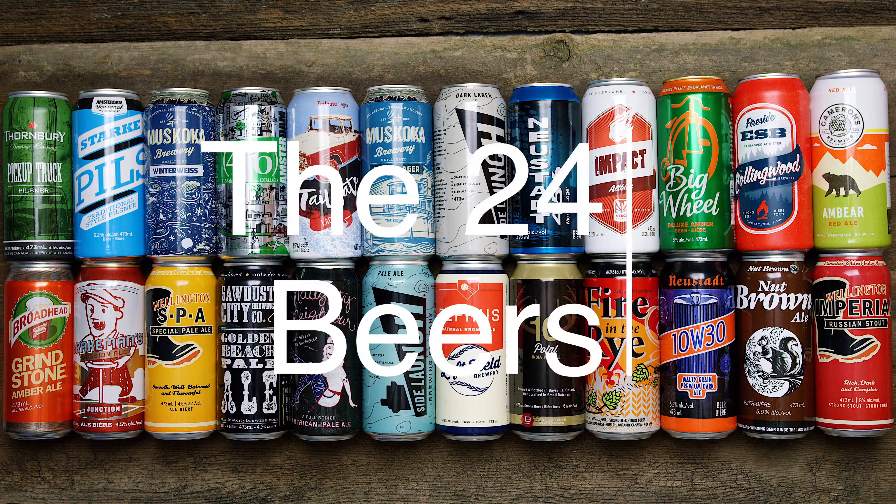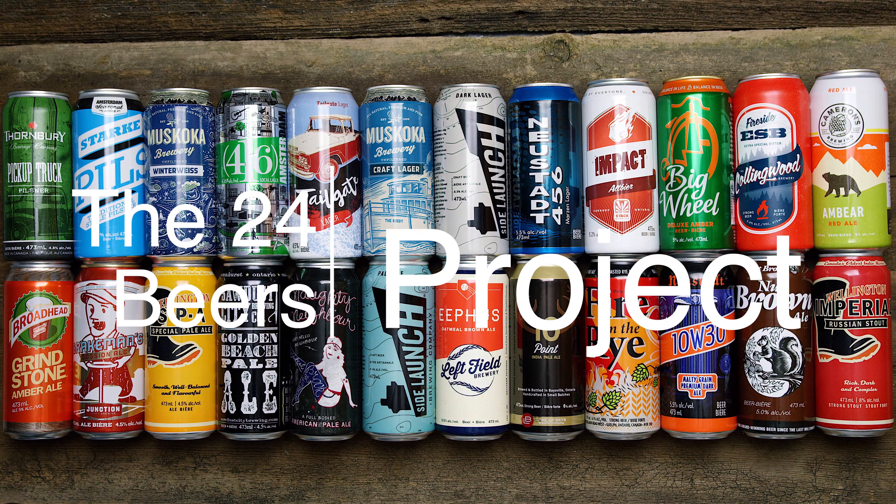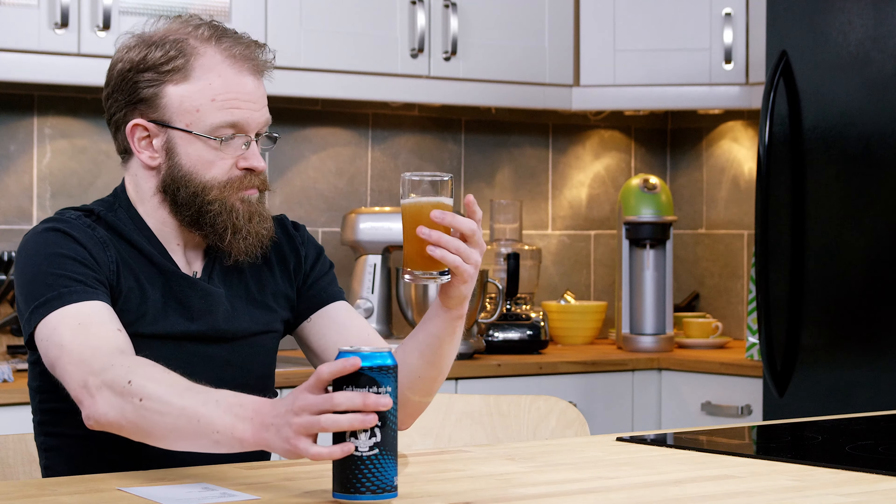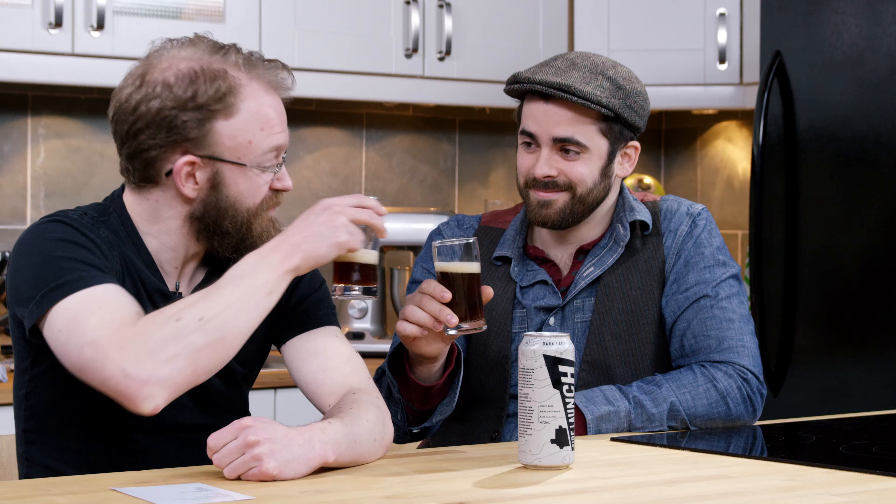My name is James. Welcome to the 24 Beers Project. I'm not a beer expert, but over the course of this afternoon I am going to be taste testing 24 Ontario craft beers simply because I love beer.